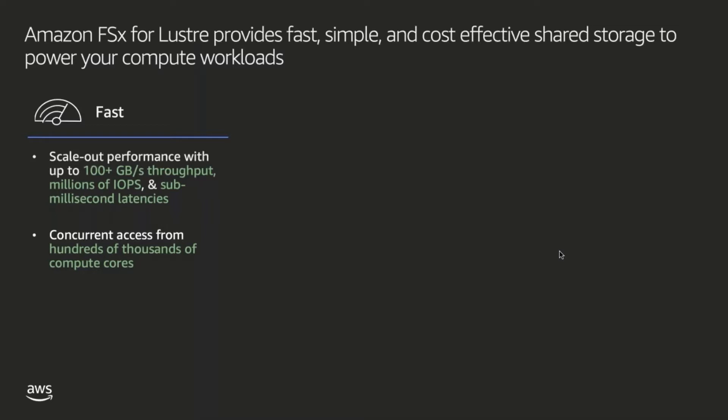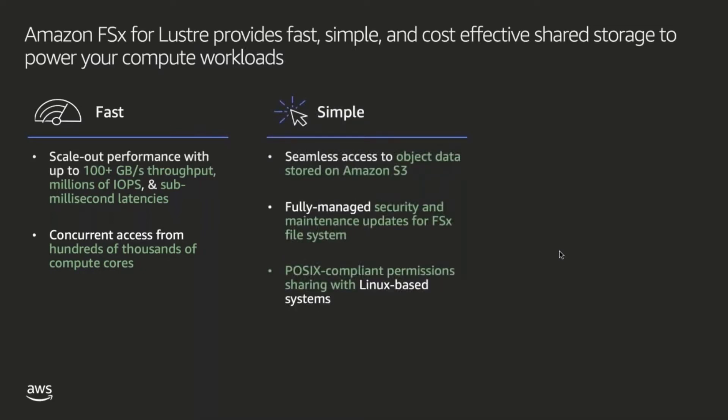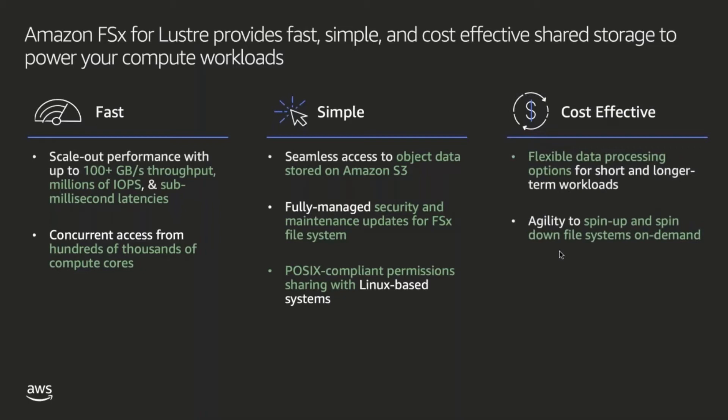We also designed FSx for Lustre to be simple to use. In just a few minutes, you can spin up a Lustre file system, and because FSx provides a fully managed service, we take care of routine maintenance and security updates. We've also added support to make it easier to access data on Amazon S3. Finally, we believe that high-performance storage doesn't need to be high cost, so we provide a range of FSx file system options so that you can choose the right price and performance for your application needs.